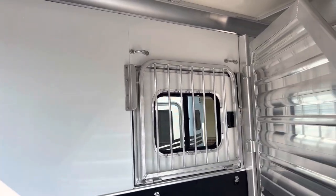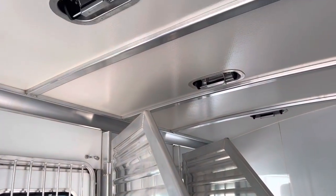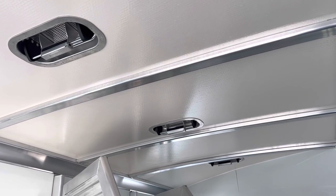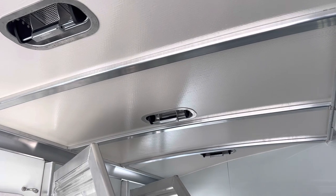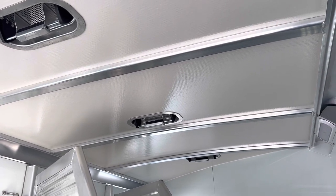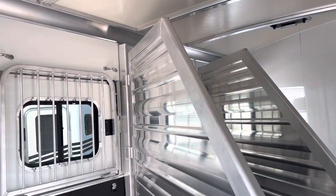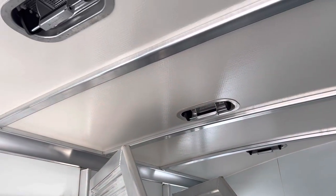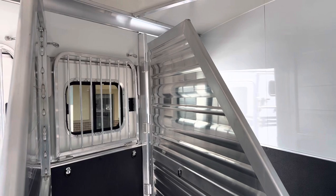The horse area has insulated walls, lined and insulated on both sides. The roof is insulated fiberglass — two layers of gel-coated fiberglass with a honeycomb insulation. This trailer is going to be much cooler on a hot day than an aluminum roof or a trailer that's not insulated. Insulation is most important on the hot days. There are three pop-up roof vents and three drop-down windows for great airflow.